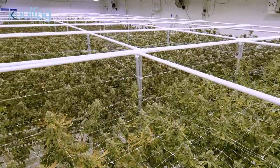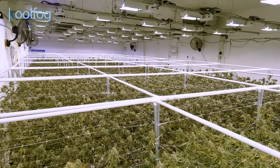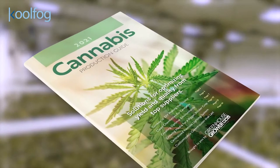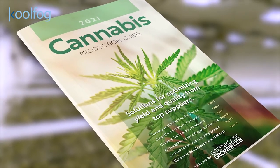Producers know that growing high-quality cannabis requires consistency, know-how, and the right arsenal of tools and equipment. The 2021 Cannabis Production Guide, brought to you by Greenhouse Grower Magazine, is here to help.